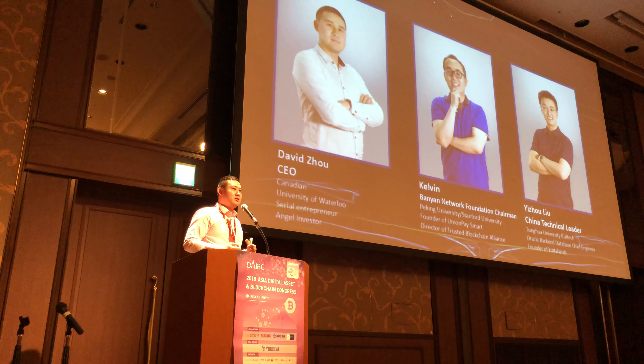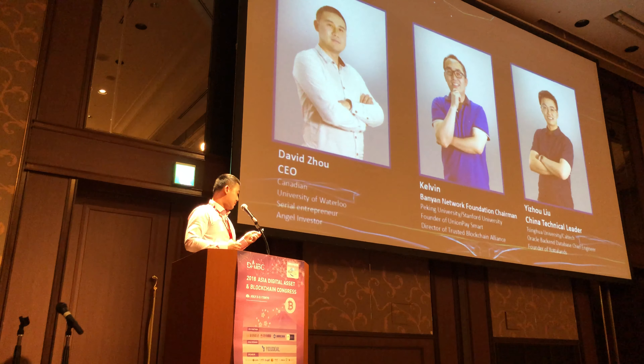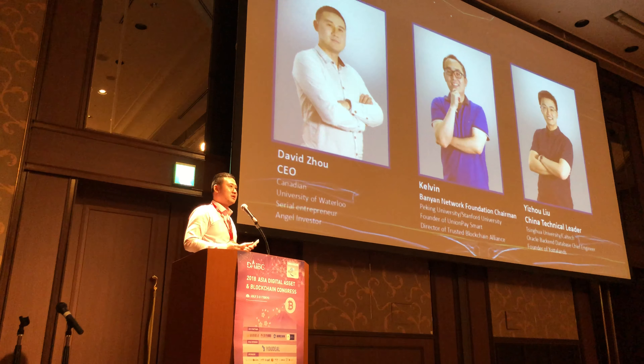About our team: I'm a Canadian citizen residing in China, with past entrepreneurship in Boston and China, graduated from the University of Waterloo, and have been a serial entrepreneur and angel investor for nearly eight to nine years. My co-founder Kelvin graduated from Beta University and was the founder of UnionPay Smart, a subsidiary of UnionPay handling big data. Our CTO Yizhou Liu is from Tsinghua University and Caltech, also a serial entrepreneur from Silicon Valley.